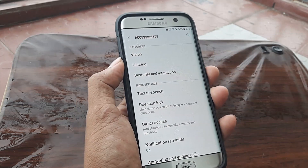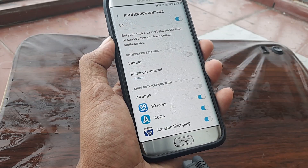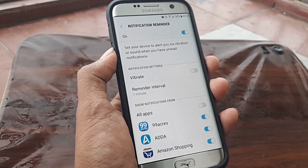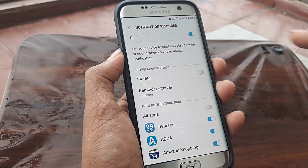And this is the part — I see there is something called a Notification Reminder, and it's been set to on. The reminder interval is one minute, so every one minute I keep getting that irritating sound. So this Notification Reminder has to be turned off.